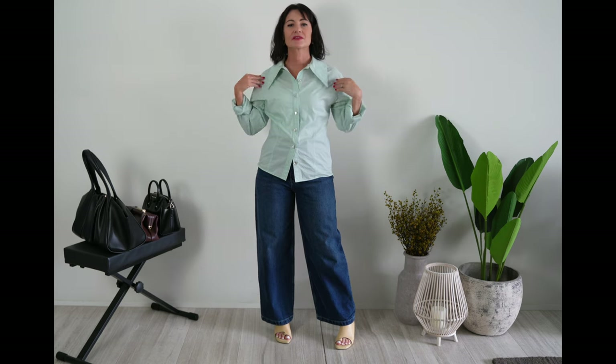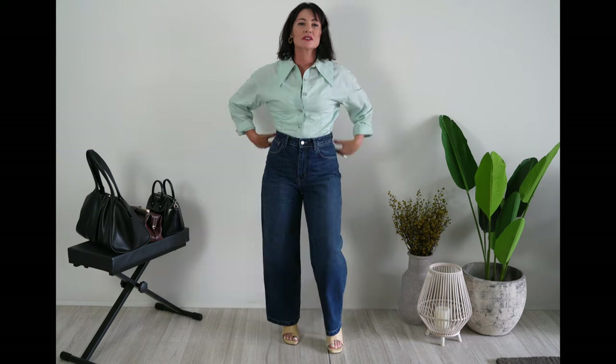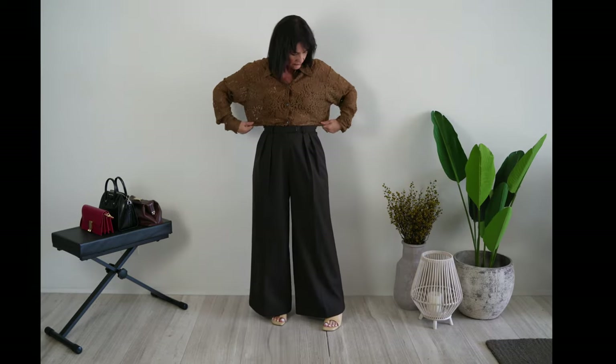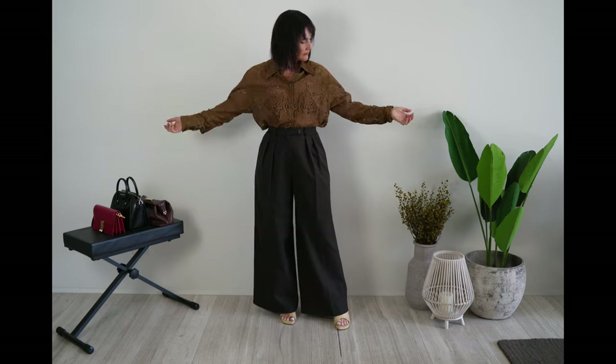Look for shirts that will accentuate your waist and maintain the balanced look of the hourglass shape. Tops should be fitted — they should nip at the waist without adding bulk to your chest. It's all about the waist for the hourglass body. This shape is already very proportionate, so the goal is to maintain that proportionality and not lose it in excessive fabric.